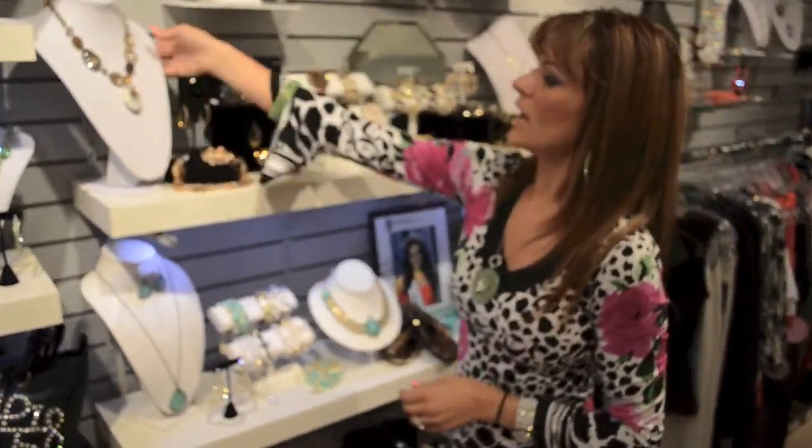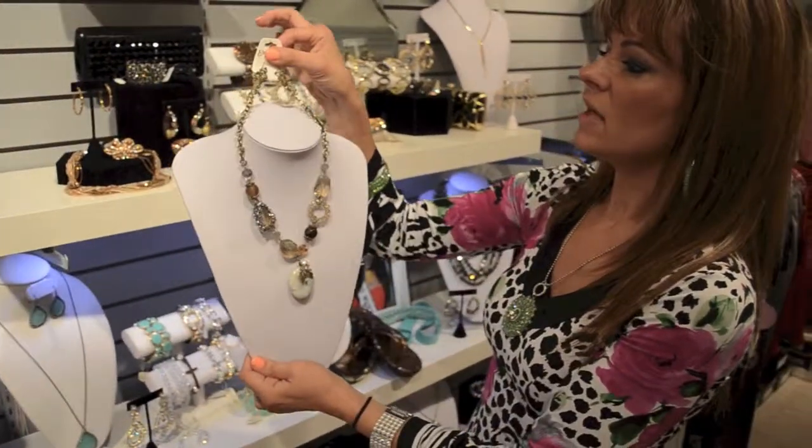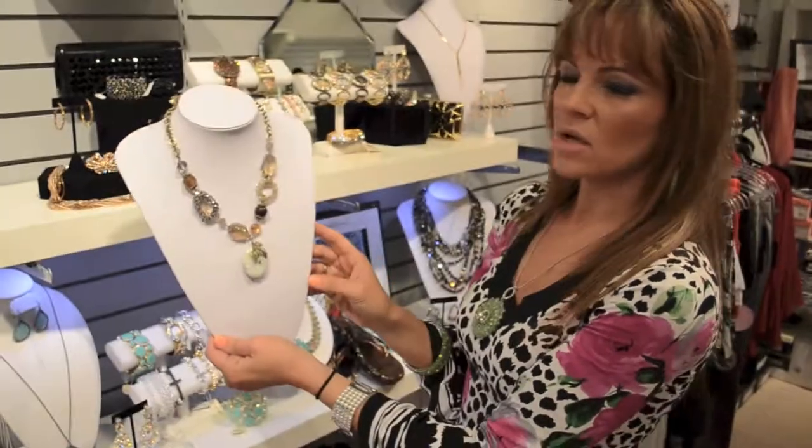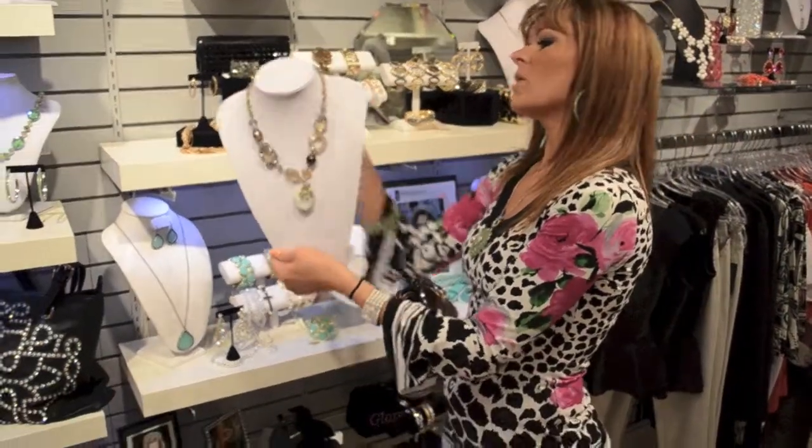This one here we also have in the longer version, but this is the shorter version. I love the earrings with this necklace — a great subtle piece with all your fall apparel. This is $49.95.